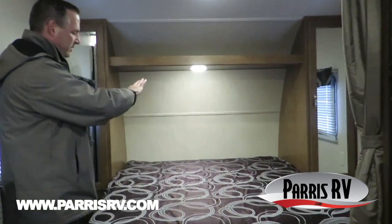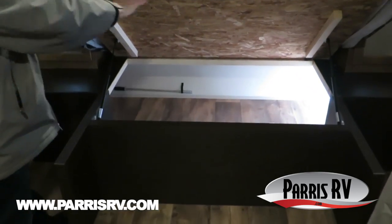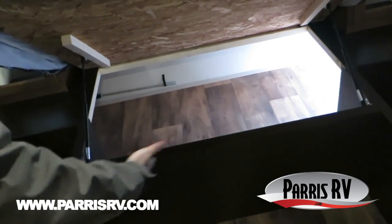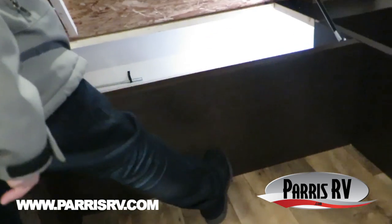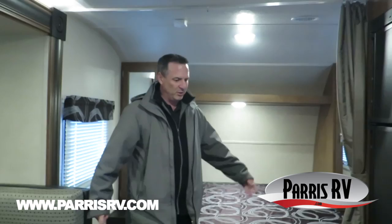Now we're inside the 210 RBXL. First thing I want to draw your attention to is the nice queen bed. It's got shocks to help you put it up and down, tons of storage underneath it. Plus look at this great spot right here — you can just take your shoes off and kick them right underneath there, they're not in the way, nobody's tripping over your shoes.